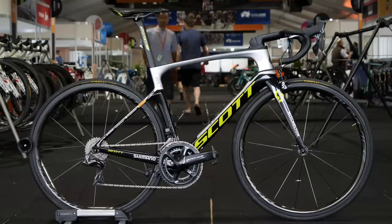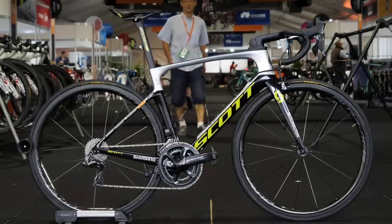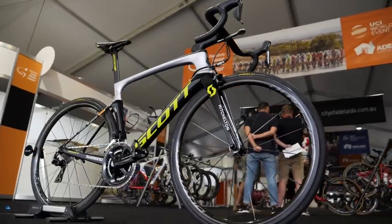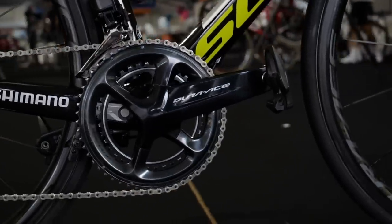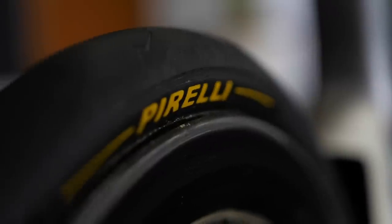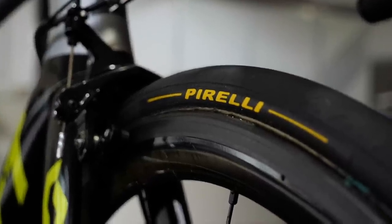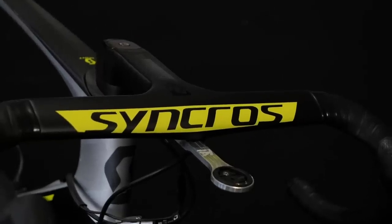Australian squad Mitchelton-Scott are not bucking the trend here, again sticking with the same setup from the previous year: Scott framesets, Shimano groupsets, power meters and wheels. Tyres are from Pirelli, who made a return to the cycling scene a couple of years back. Bars, stems, seatposts and saddles are all from Syncros.